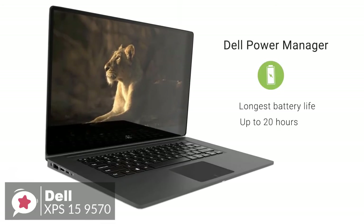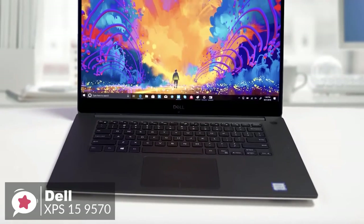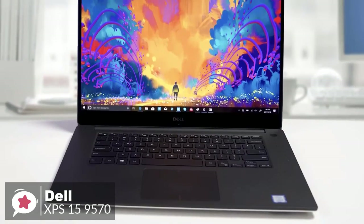To conclude, the Dell XPS 15 9570 is a must-have investment for business users seeking a high-end 15.6-inch notebook that offers performance, portability, and functionality while looking great too. We highly recommend it.